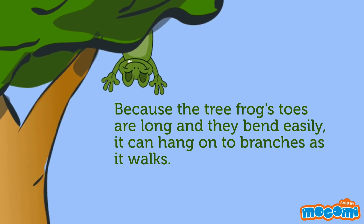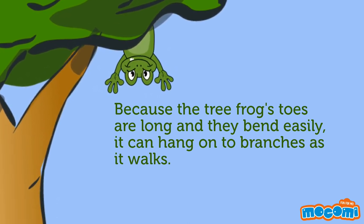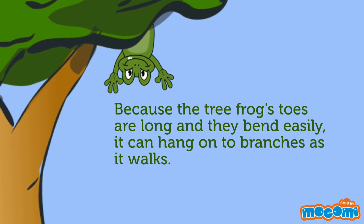Because the tree frog's toes are long and they bend easily, it can hang on to branches as it walks.